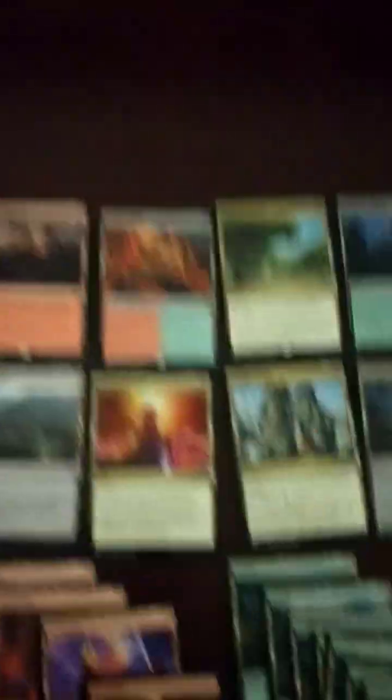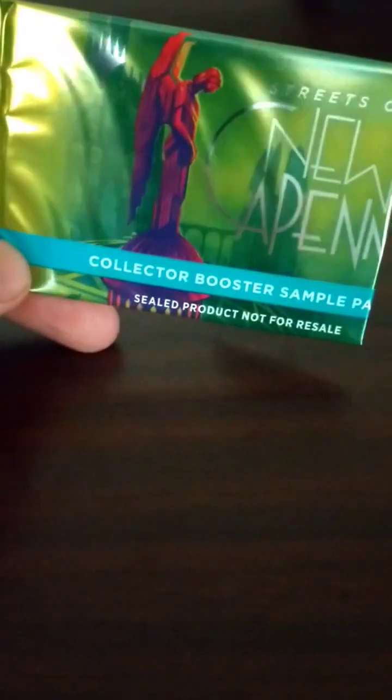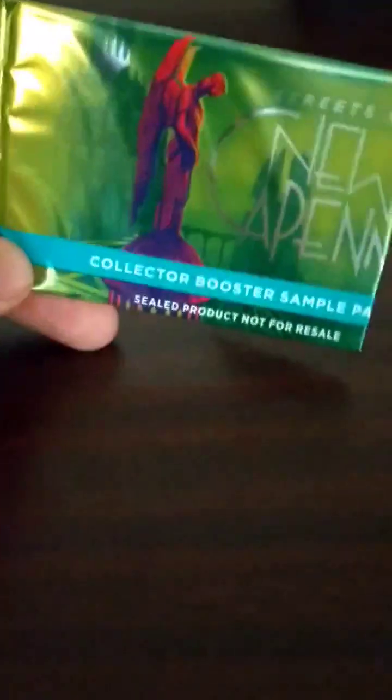Wow. I'm not sure if all the mystery boxes are like that, but this one is legit. And now we will open the Collector Booster Sample Pack — Streets of New Capenna.